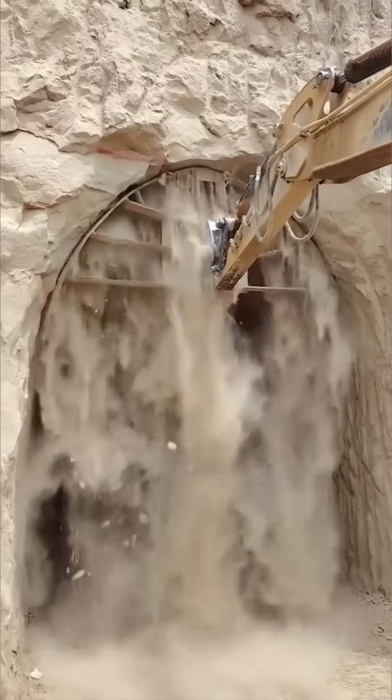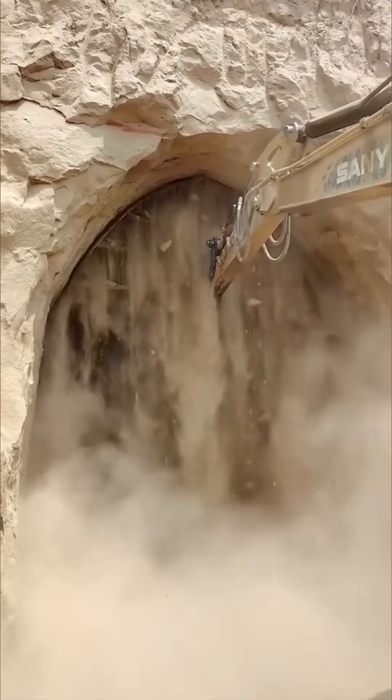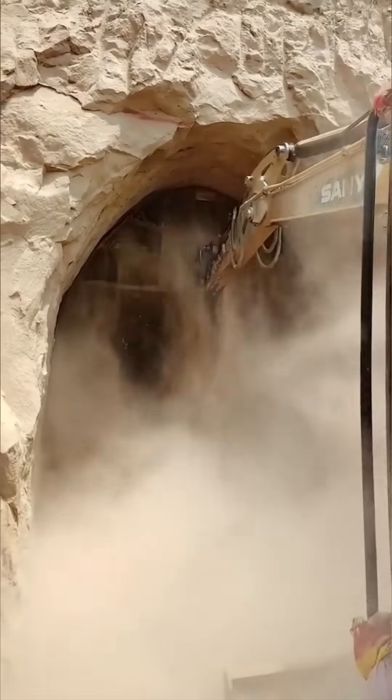Building an arched tunnel underground — the geometry is beautiful. Arches distribute weight so efficiently, the Romans would applaud.